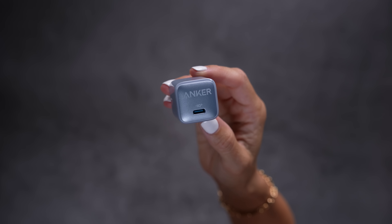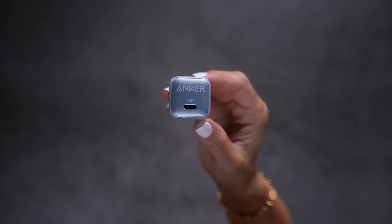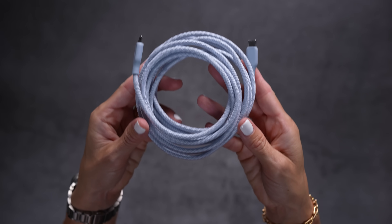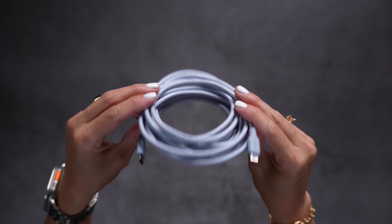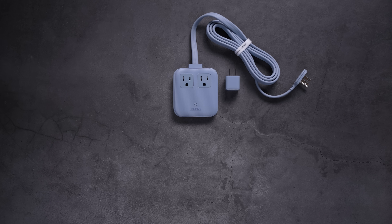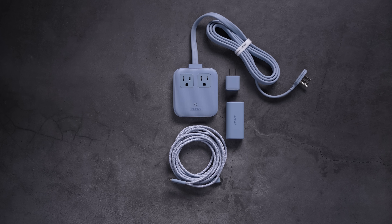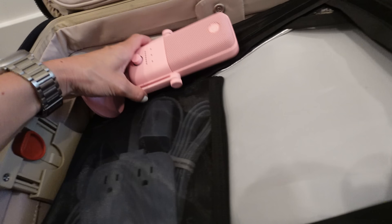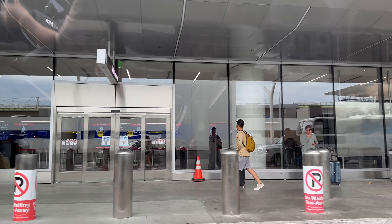I also have this matching Anker 20 watt nano charger and color-coordinated USB-C cable that comes in three, six, and ten foot sizes. Even though I don't have the iPhone 15 yet, with all of these devices I'm going to be powered up and ready to go to cover the event. Officially packed and in the car, and to the airport we have made it.